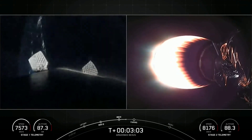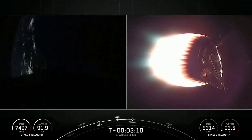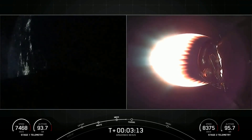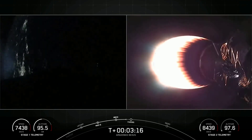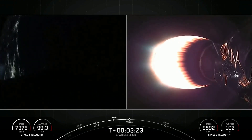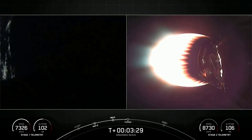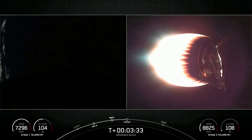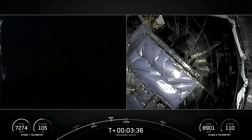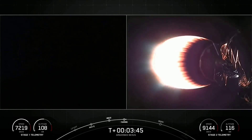This burn will continue until about the T plus eight minute mark. The next major milestone will be fairing separation on the second stage, coming up at about T plus three and a half minutes. Now that we are outside of most of the atmosphere, we don't need to carry the weight of those fairing halves, so we'll jettison them back to Earth for attempted recovery and reuse on a future mission. Fairing separation confirmed. Great views from the top of the second stage — you can see that the fairings have separated. We'll be attempting to recover these fairing halves for use on a future mission with a recovery vessel named Bob.